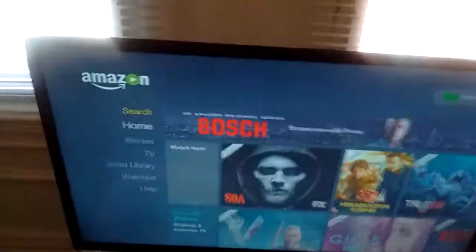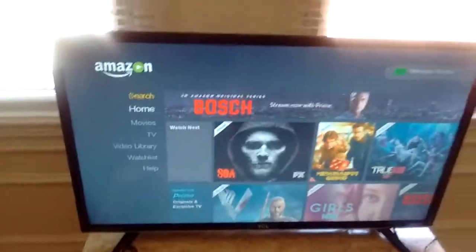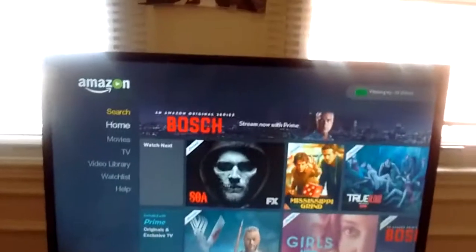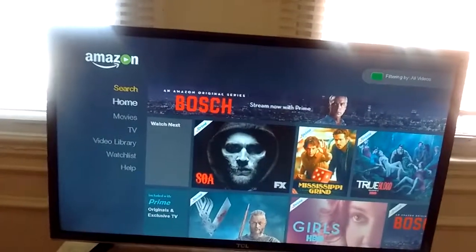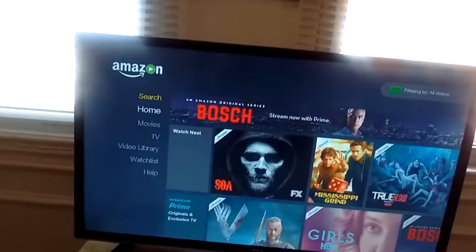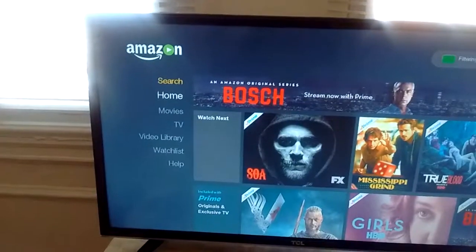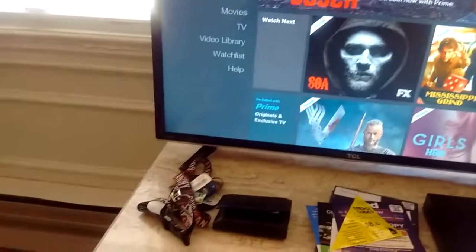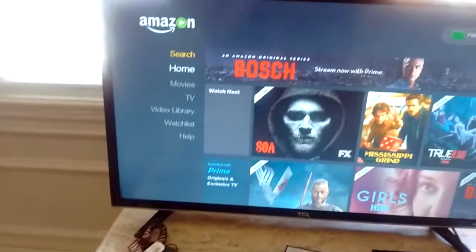So I have it set up right here. This is my Blu-ray screen. I like the Amazon Video app. I was watching Sons of Anarchy, one of my favorite shows. I like the Amazon Video app on my Blu-ray player — that's my Panasonic Blu-ray player right there. I like it a lot better than the one on the Roku. The one on the Roku is not bad but this one is just a lot more organized. But I'm going to take you guys to the home screen here.